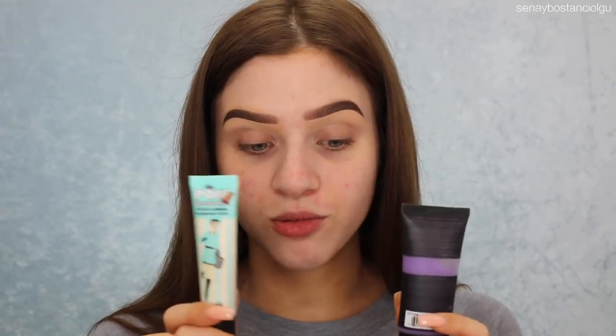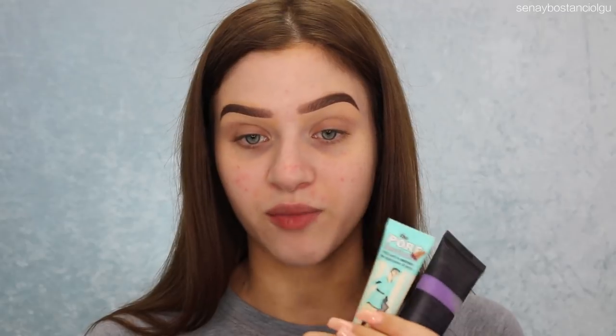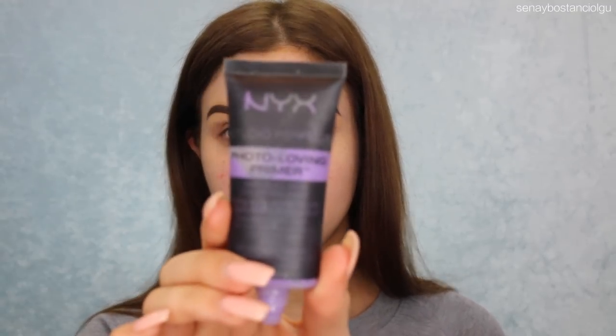It's currently just before 12pm and I'm going to start putting this on. I'm going to use two primers today on one side of my face just to see if that side holds the foundation better. I'm going to use my NYX Photo Loving Primer — the purple one, the Anti-Dull Skin Primer — and just rub this in around the side of my face.